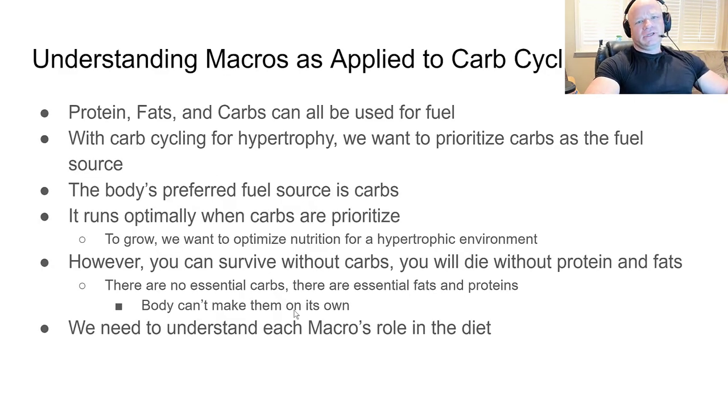You need to understand how the macros are applied to carb cycling for size and get a feel for how they work in the diet. We have the three macros: protein, fats, and carbs. Your body can utilize all three as fuel — protein can absolutely be used as fuel, despite what some people think. With carb cycling for hypertrophy, we want to prioritize carbs as the fuel source. Carbs are the body's preferred fuel source.